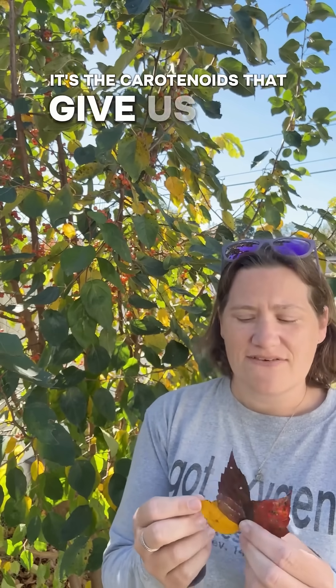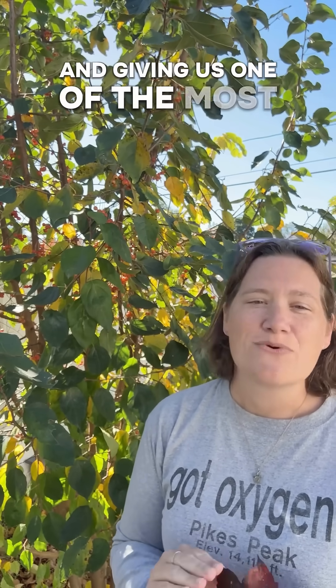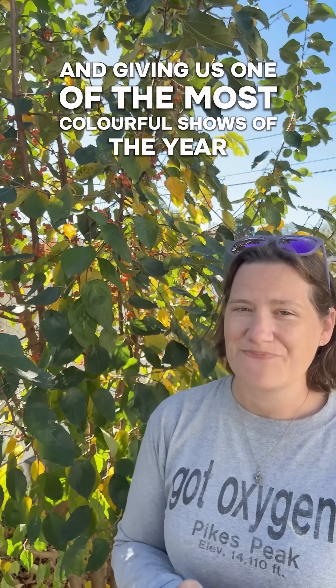It's the carotenoids that give us our yellows and oranges, while it's the anthocyanins which give us our reds and even a bit of deep purple. The whole process is nature's way of recycling energy and giving us one of the most colorful shows of the year. Follow for more bite-sized science and nature facts.